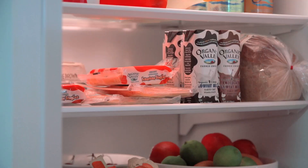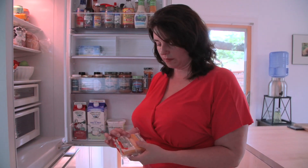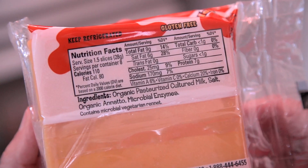I start with the ingredients. If the ingredient list is long and contains things I can't pronounce or don't recognize, it's a safe bet it's not a good choice for my kids.